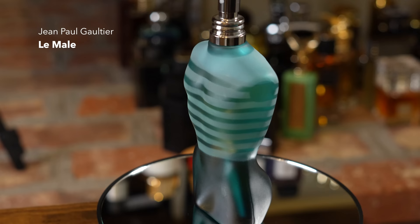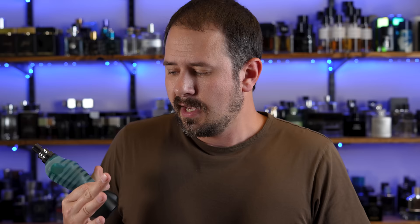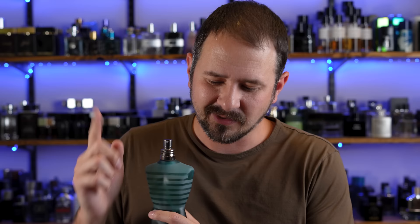Le Male is one of the quintessential designer fragrances for men from the 90s. It has lavender, mint, cinnamon, vanilla, orange blossom, and tonka as some of the notes, and it's known for being powdery and sweet, a little bit soapy. It's a great daytime or evening fragrance and office safe. A lot of people wore it as a date night or clubbing scent. For the majority of people, unless you have a nostalgic attachment to it, you probably want to go with a different fragrance in the line — but don't take that as it being a bad fragrance.